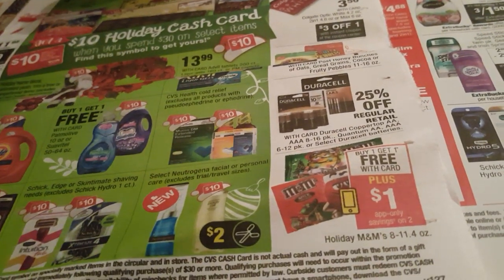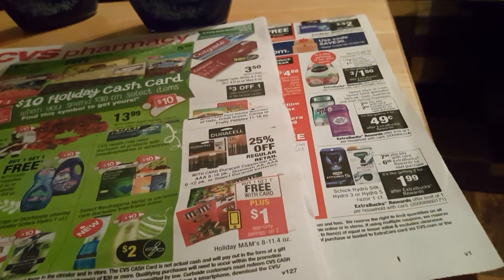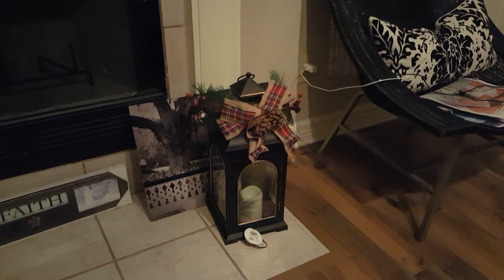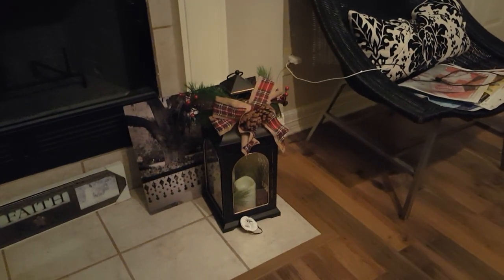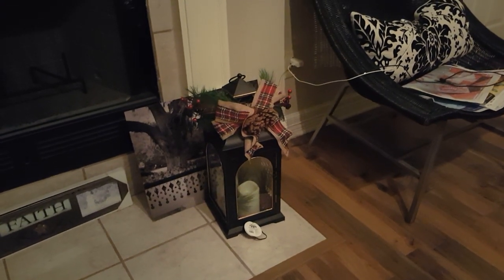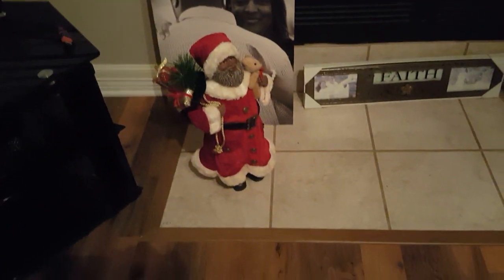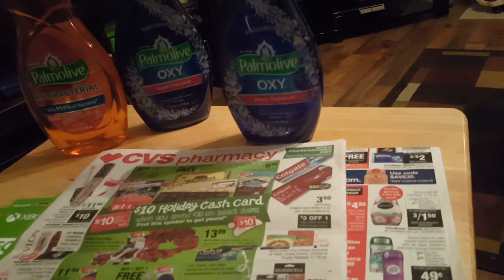I need to find something else to reach the ten dollars to get a cash card. However, on the other card where I got fifteen dollars back from the Xbox — the one I don't use — I got this candle decoration that lights up. That was twenty-nine dollars, so fifteen dollars off made it half price — I paid fifteen dollars for it. But I also got a ten dollar cash card back because when you spend thirty dollars you get a ten dollar cash card, so I only ended up paying five dollars for it.